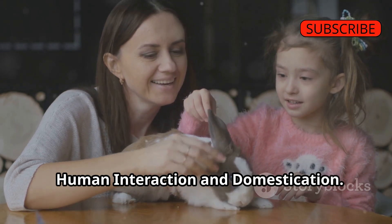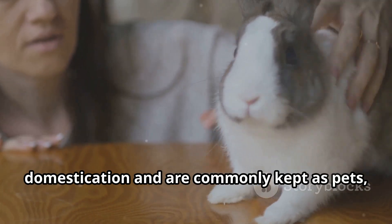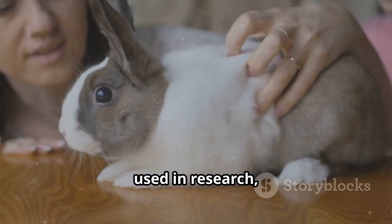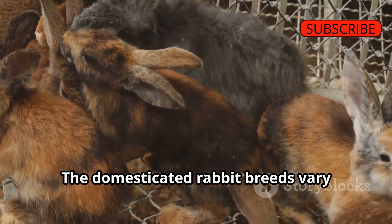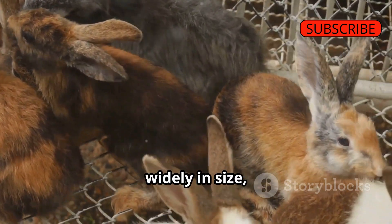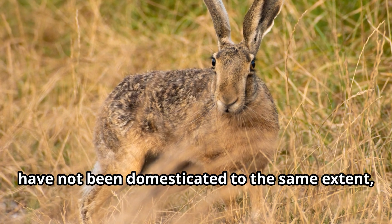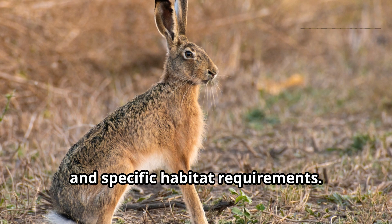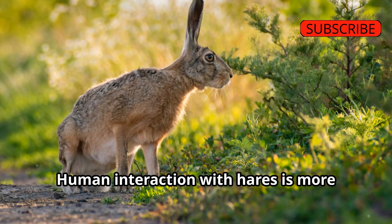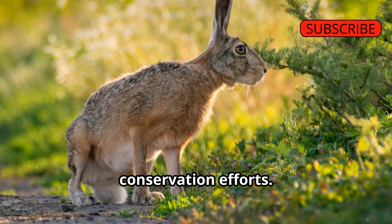Human Interaction and Domestication: Rabbits have a long history of domestication and are commonly kept as pets, used in research, and raised for their meat and fur. Domesticated rabbit breeds vary widely in size, color, and temperament. Hares, however, have not been domesticated to the same extent, primarily due to their solitary nature and specific habitat requirements, and human interaction with hares is more often related to wildlife management and conservation efforts.